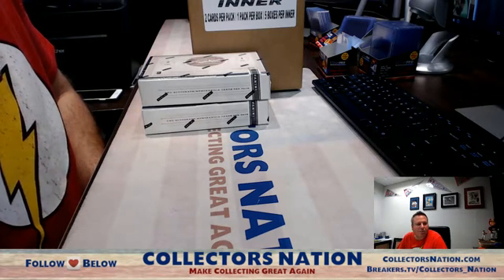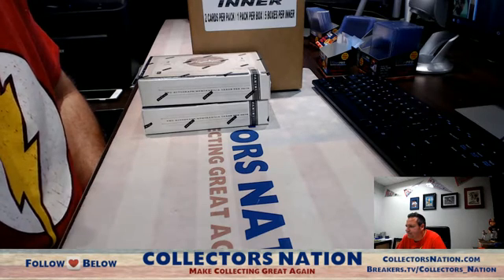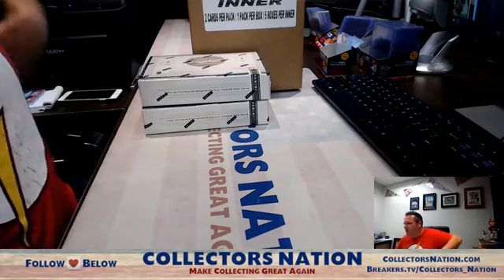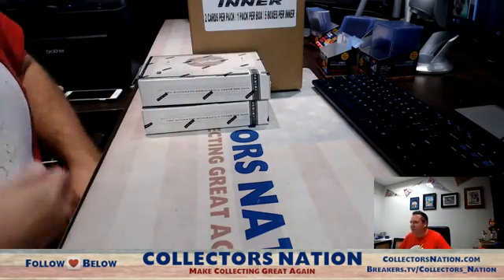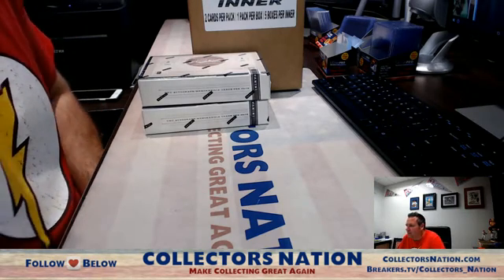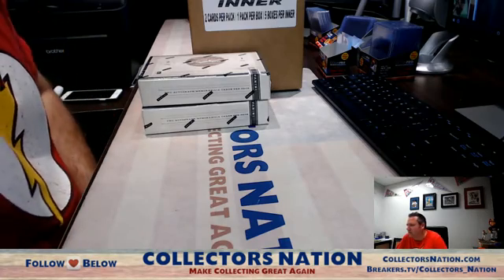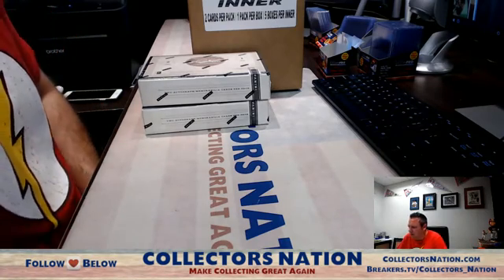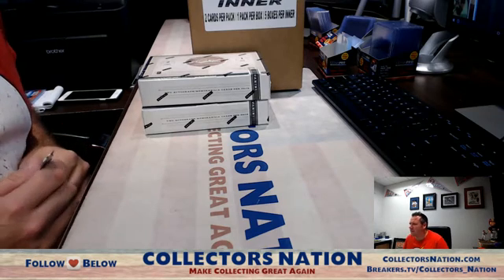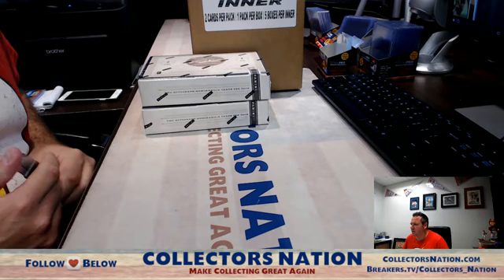Jason Hart has a Prime Cuts coming. There was a nice patch card, but no one-of-one. It's three inner cases in Prime Cuts 2012 — three inner cases of five. There was a nice patch on one. Spanky was in it too, he did some personals — the first three I can't remember. It's up to you man.